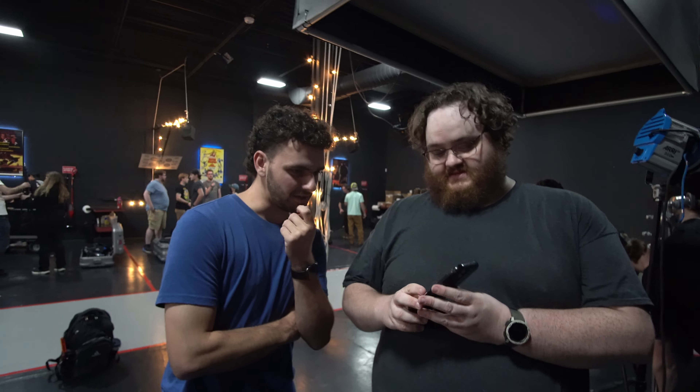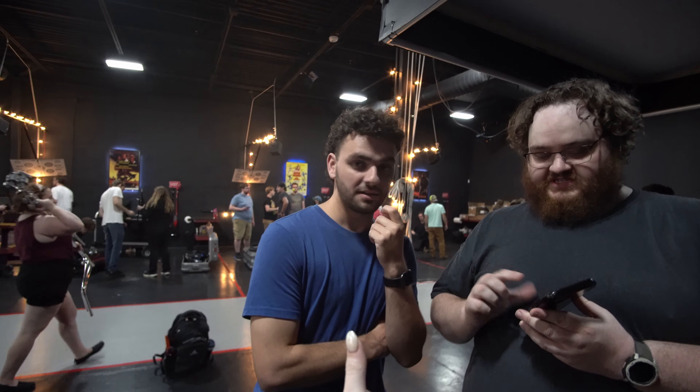Do you have a YouTube channel? Yes you do! Hey guys, I'm now Banks's cameraman — I'm gonna follow him everywhere with the camera. He's no longer a vlogger himself, it's just me. Yeah, my friend's taking over the channel!